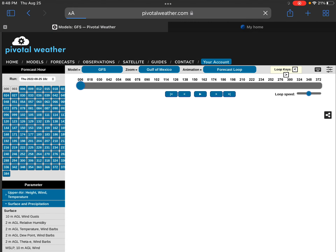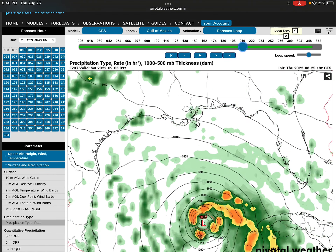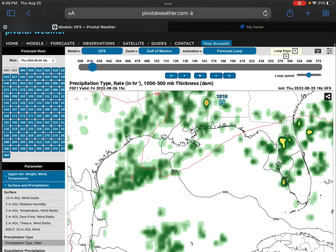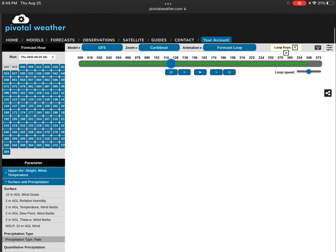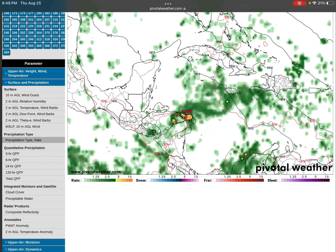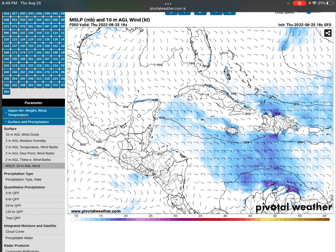I feel like the Gulf of Mexico would be a little better when showing that. To show impacts, we are going to go to the Caribbean region first. I'm going to use the 10M wind for sustained winds and 10M wind gust for wind gusts. The reason is, in the past few runs, I believe it's been a little more accurate with these parameters. Usually I would use 850MB for wind gust, because it's still very accurate, even if I'm not using it in this video.